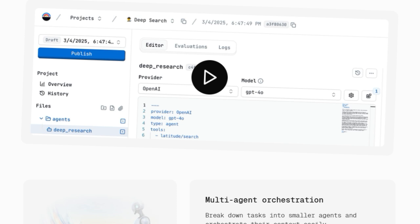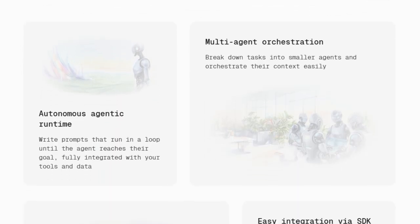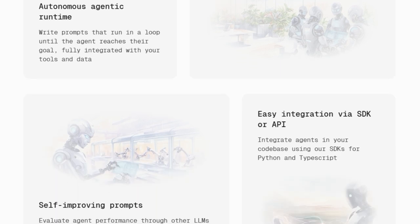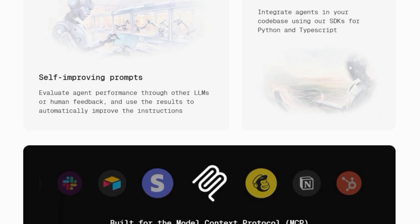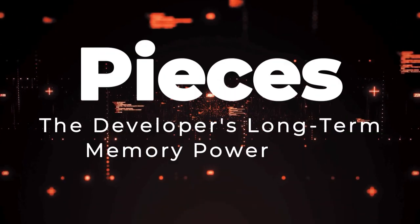Furthermore, Latitude provides a comprehensive end-to-end platform equipped with tools for every stage of agent development — from a prompt manager for team collaboration and a playground for iterative testing, to robust evaluations, datasets for batch testing, and a refiner for continuous prompt optimization. The platform's commitment to open integration is also key, offering easy integration via SDKs and being built for the Model Context Protocol (MCP), allowing connection with a vast ecosystem of tools and resources. Whether you self-host or start with their free hobby tier, Latitude offers a unique pathway to building truly autonomous and evolving AI agents.